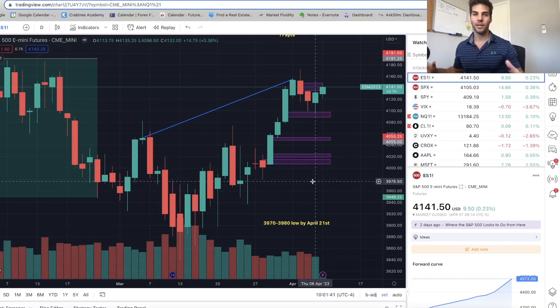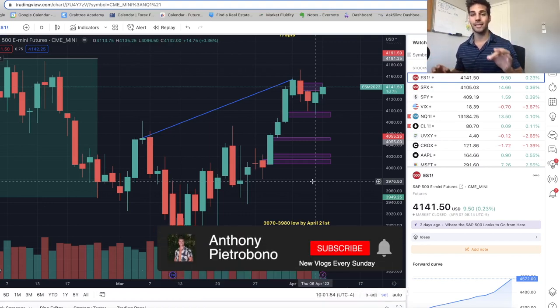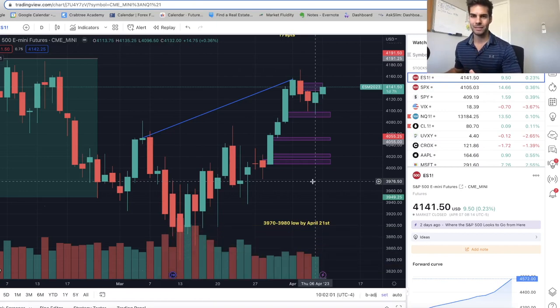Hey guys, Anthony Piociabona here back with another market update. In today's video, we're going to go over the past trades we took, talk about where we see the market going, and upcoming news to look out for. If you're looking to become a consistently profitable trader, hit that subscribe button. I personally trade ES and NASDAQ futures. But without further ado, let's dive into the charts.